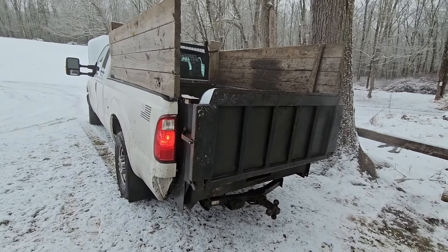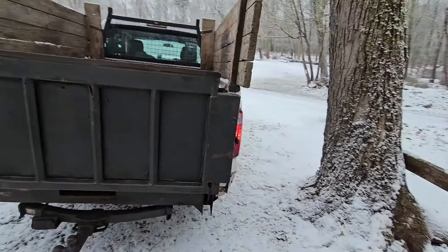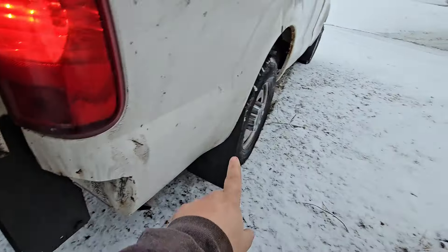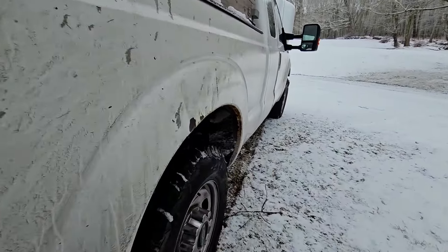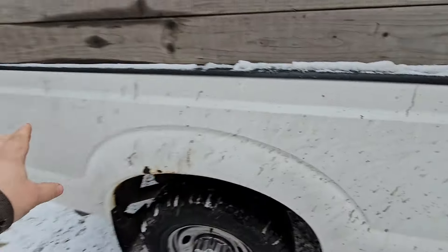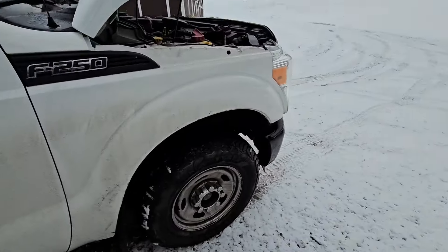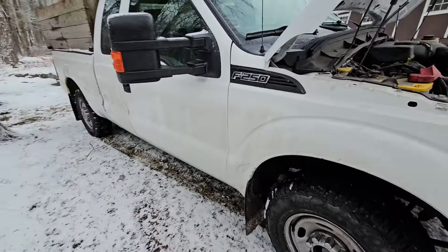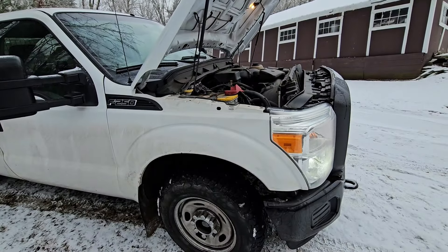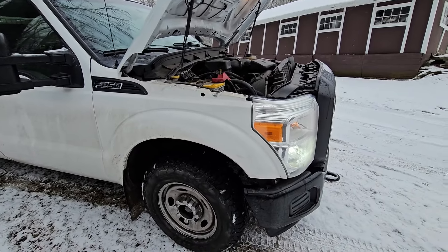It just went over 220,000 miles, and those have not been easy cruising-to-the-mall miles. There's a little bit of rust here and around the wheel well, but it's only on this side. The other side was replaced — doors, fender, and hood were replaced during the accident when a lady T-boned me. The hood's not original either; that got dented and smashed in when I slid off the road.